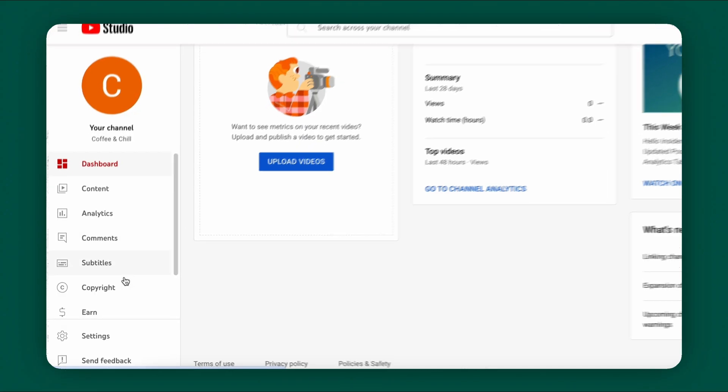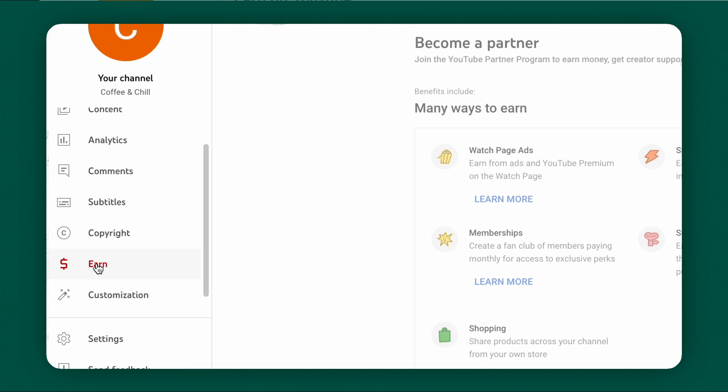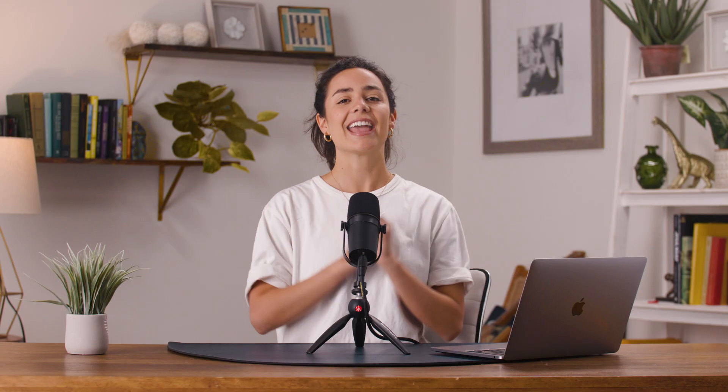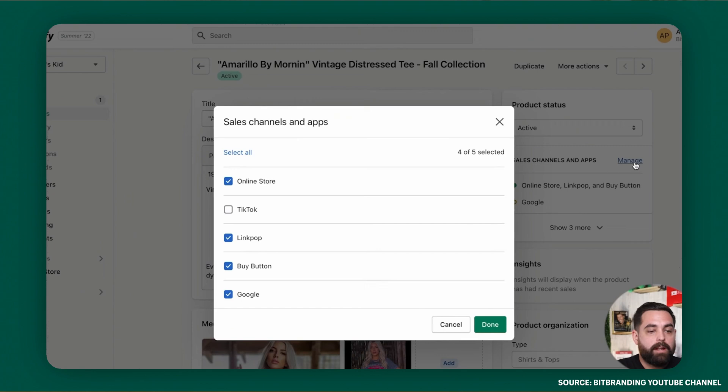Already have a store? Amazing. Now you have to connect your store to your YouTube channel. You can do this from your phone or your computer, so follow along. Go to YouTube Studio, then Earn, then Shopping, then Connect Store. You've connected your store — that wasn't too hard. And you can do this with multiple stores too.